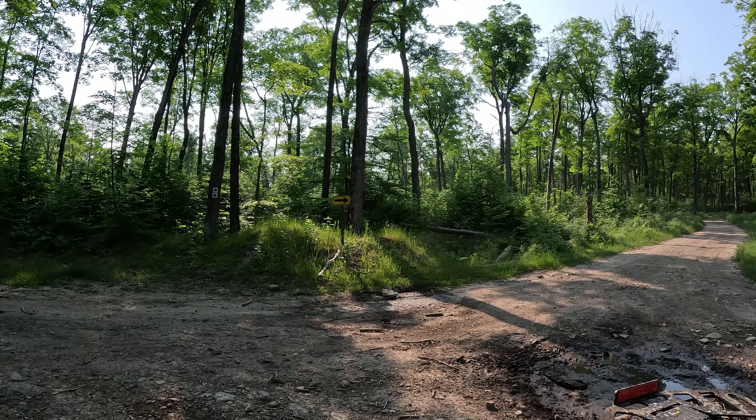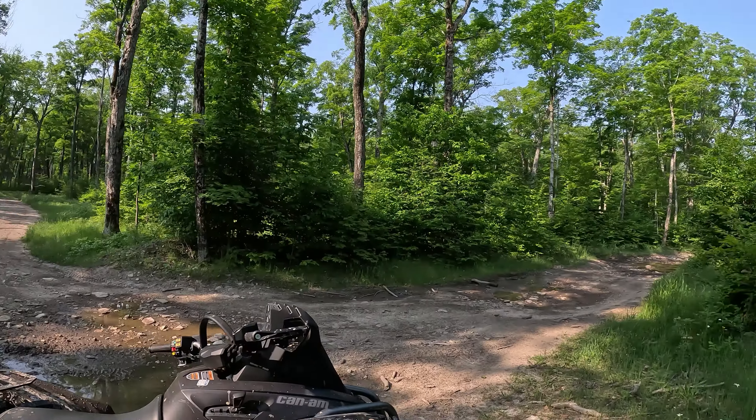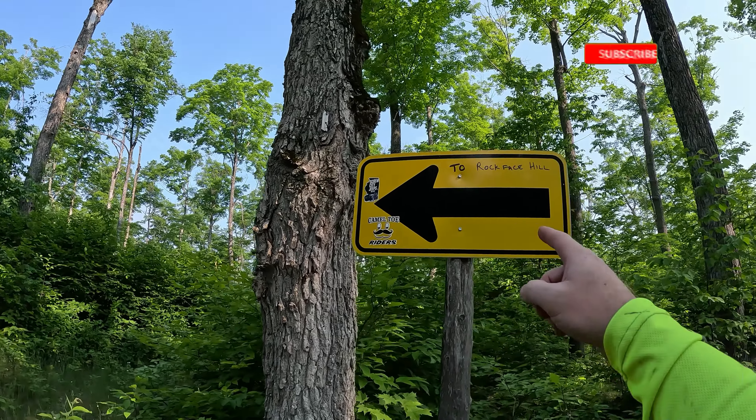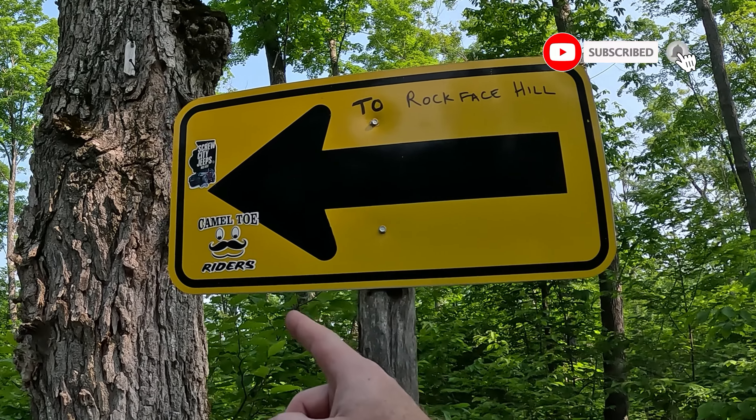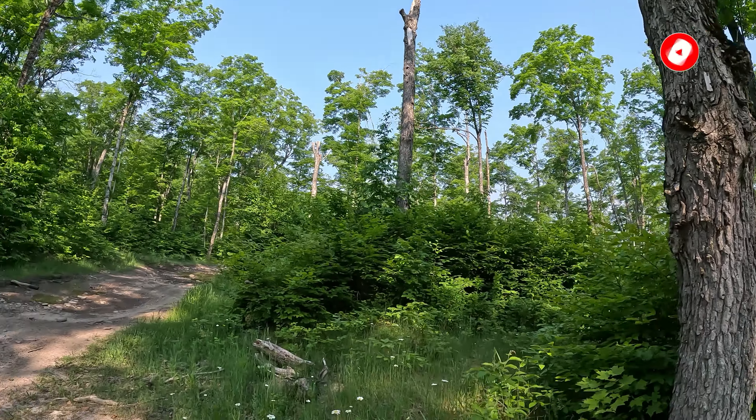I'm at this other intersection between 1 and 4, and I think this is the way I want to go. There's a sign here to Rock Face Hill — looks like somebody tagged it too. Let's check that out, see what's down this way.